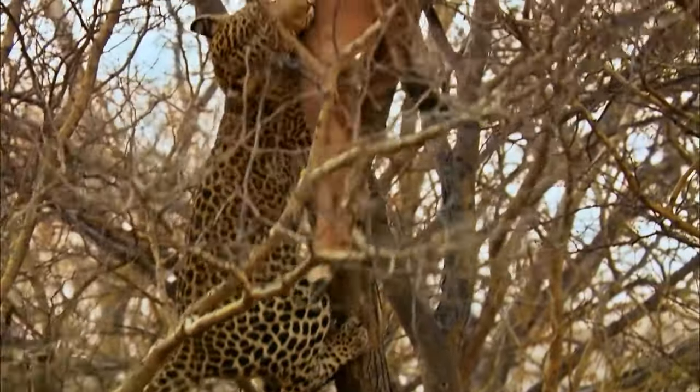Today we bring to you 12 of the deadliest leopard hunts ever captured on camera.